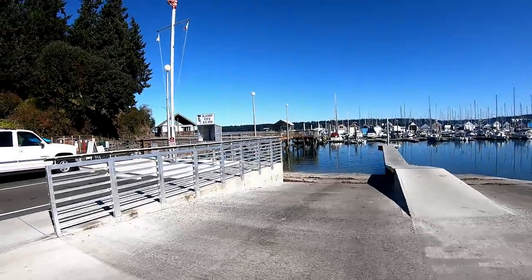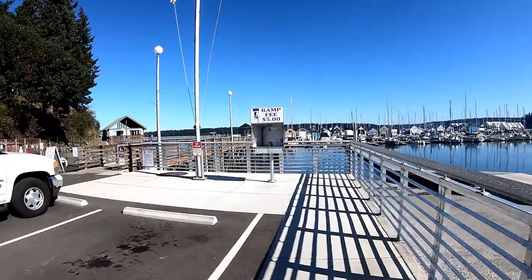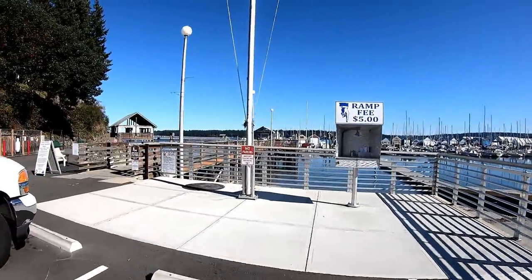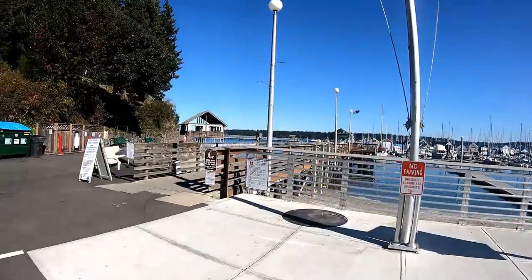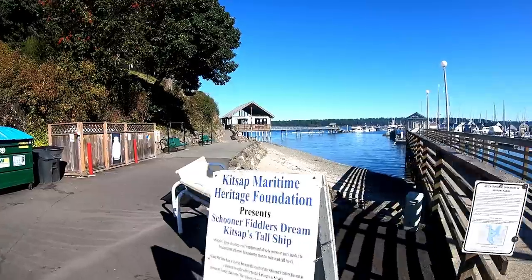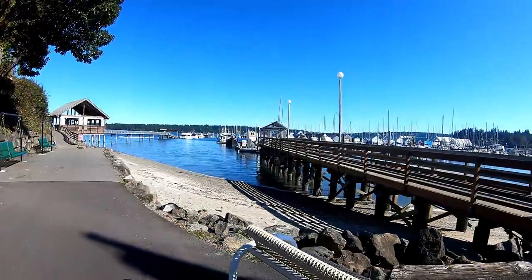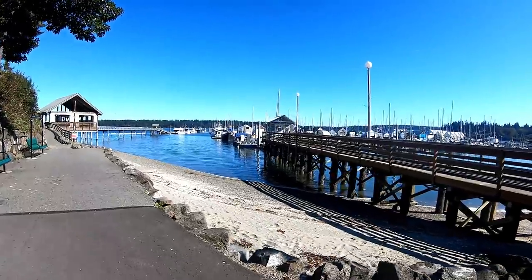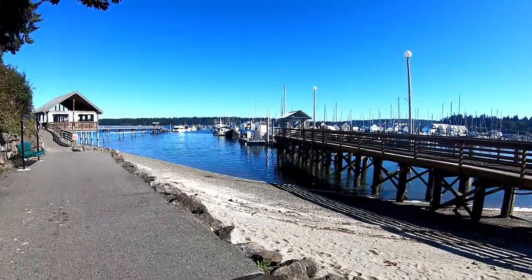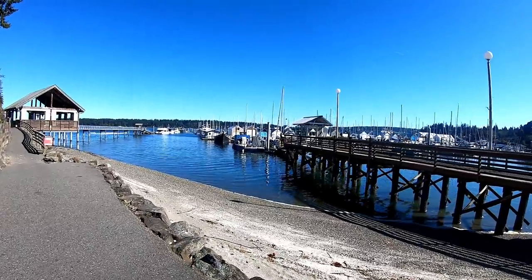Now you have a $5 ramp fee to launch your boat, but they did a real nice job. I was down here two years ago when we came to visit. My good buddy has his boat at one of the boathouses, and I don't think he's down here because I did not see his rig. I would assume his boathouse door would be open.